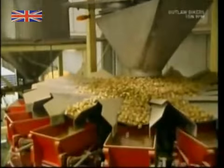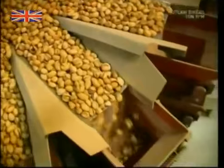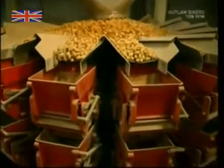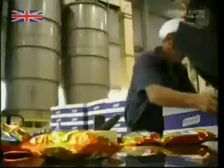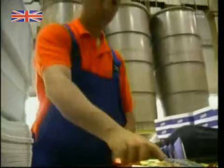Pistachios contain a rich variety of vitamins and minerals beneficial to health, including potassium, magnesium and vitamin B6. The nuts are divided up by weight and dropped into the bagging machine below, sealed and sent to the stores. So, from the arid plains of the Iranian plantations to a cocktail bar near you — the healthy and popular salt-roasted pistachio nut.